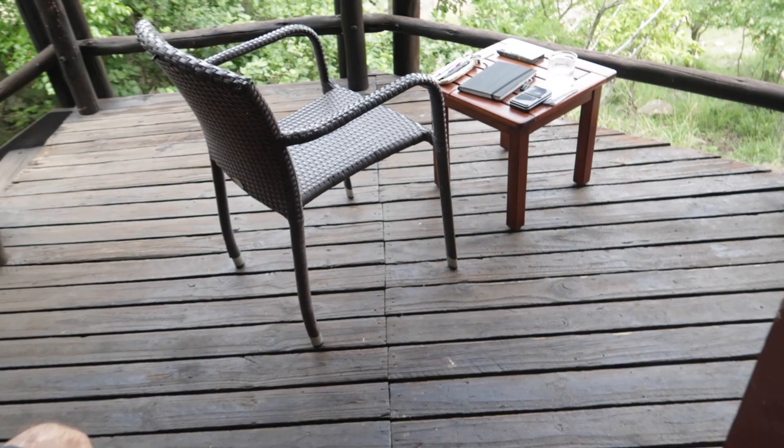And then a bathroom — it's got an inside shower and an outside shower, so I definitely made use of that. It was a bit cold on this day but it warmed up very nicely by the end of the trip, so I definitely made use of that outside shower.